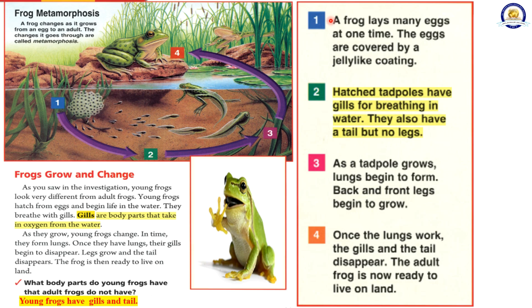1. A frog lays many eggs at one time. The eggs are covered by a jelly-like coating. 2. Hatched tadpoles have gills for breathing in water. They also have a tail but no legs. 3. As a tadpole grows, lungs begin to form. Back and front legs begin to grow. 4. Once the lungs work, the gills and the tail disappear. The adult frog is now ready to live on land.